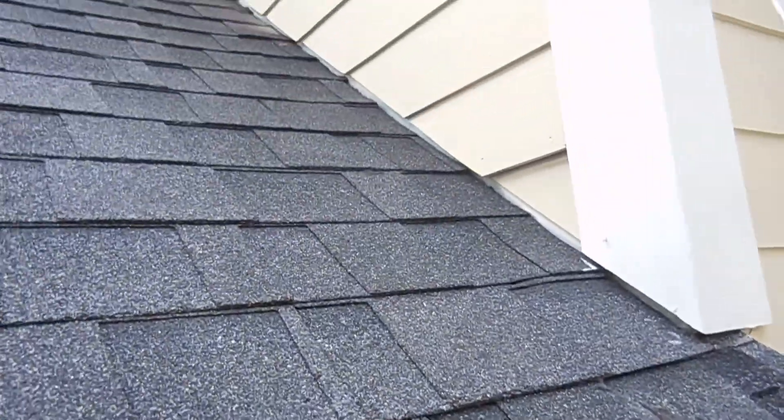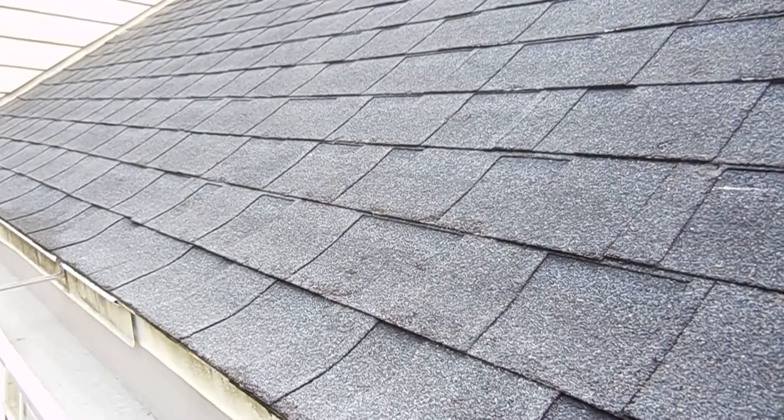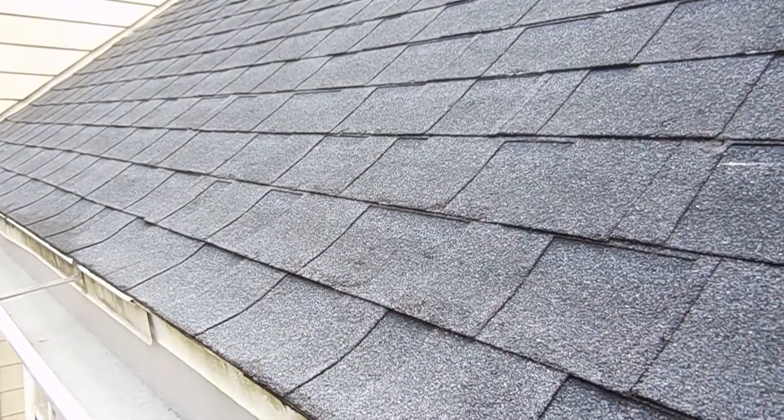All right, you can see the flashing as you look up along here. The shingles don't look to be in bad condition. Like I said, they are 13 years of age, so they definitely have some age behind them, but they have some years in front of them too. So that's the story on the roof shingles.